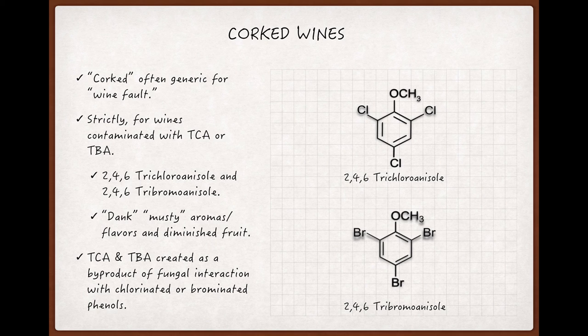The most common being TCA, or 2,4,6-trichloroanisole, and to a lesser extent TBA, 2,4,6-tribromoanisole.